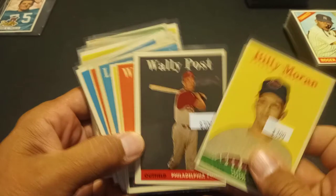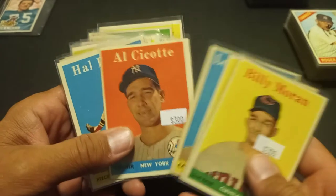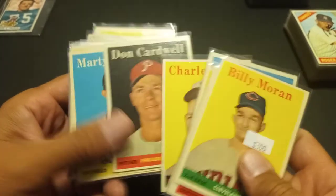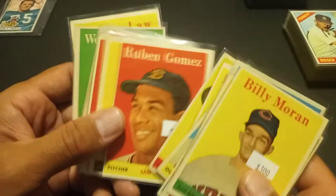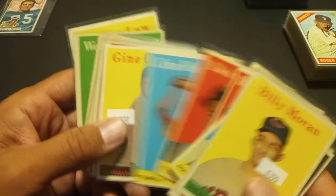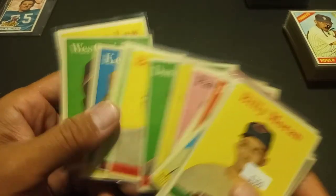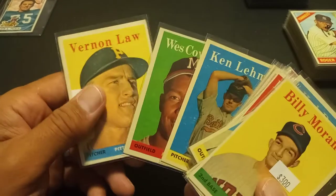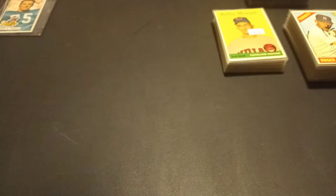I picked up some 1958 singles — just all commons. I picked any one that had a $3 tag on it, and I think he sold me all these for $70. They're all EX, at least EX. I was happy with that. That was kind of my thing — I was looking for what they call the dollar box, except these were all in pages. Same idea, same concept. That's what I was looking for to chip away at my sets.